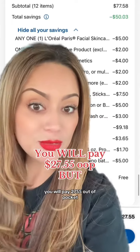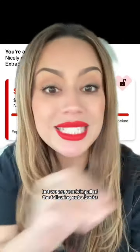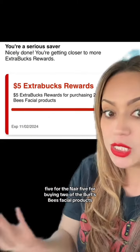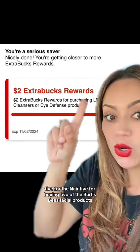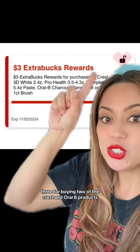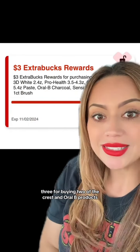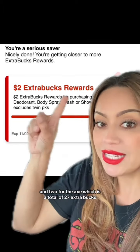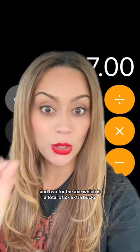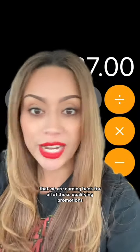We'll pay $27.55 out of pocket, but we are receiving all of the following extra bucks: $5 for the Nair, $5 for buying two of the Burt's Bees facial products, $2 for the L'Oreal Towelettes, $5 for buying two of the CoverGirl, $3 for buying two of the Crest and Oral-B products, $5 for buying two of the Aveeno, and $2 for the Axe — which is a total of $27 extra bucks earned back for all of those qualifying promotions.